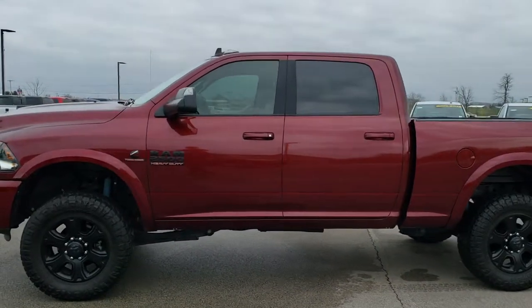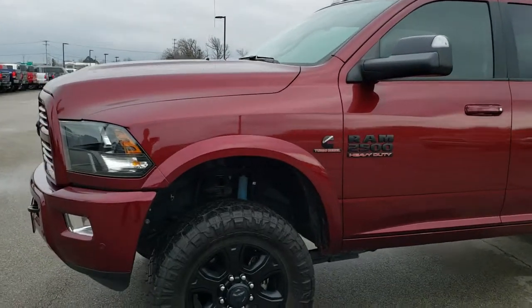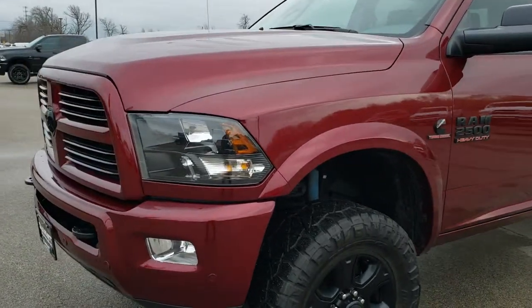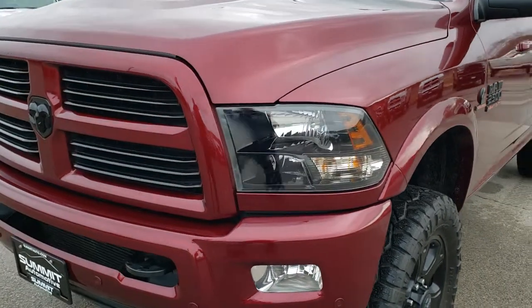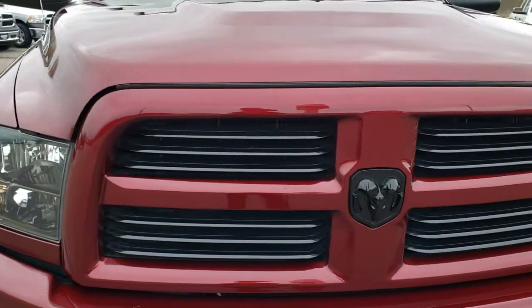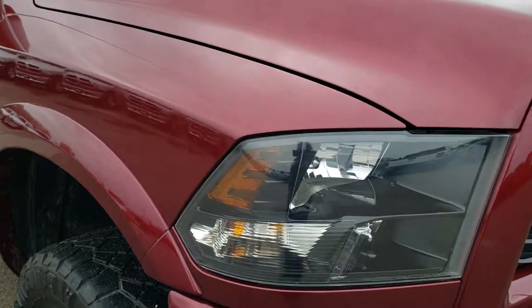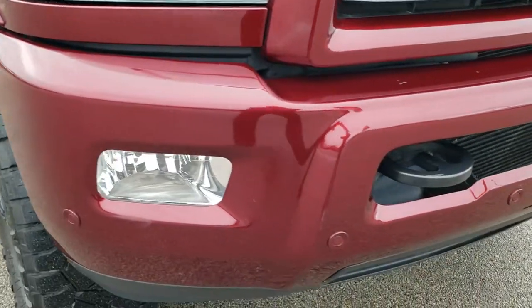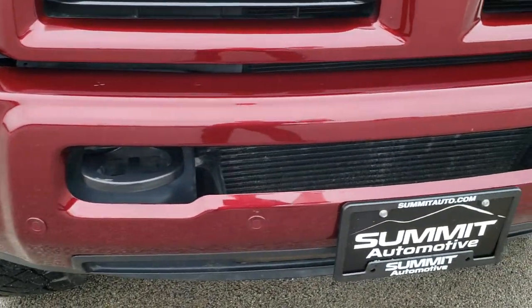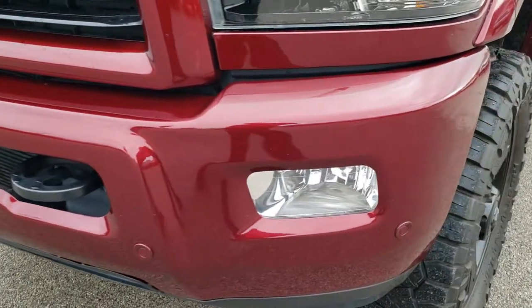This is stock number 9955. We are here at Summit Automotive in Fond du Lac, Wisconsin, your new and used heavy duty truck headquarters. Today we are checking out this super clean 2017 Ram 2500 crew cab short box. This truck has the 6.7 liter Cummins diesel. From this HD video you will be able to tell that for the age and miles on this truck, it is in excellent shape.